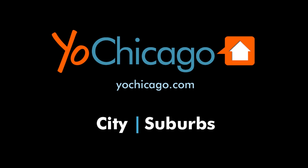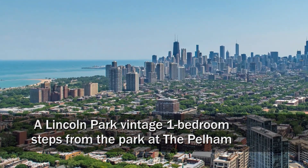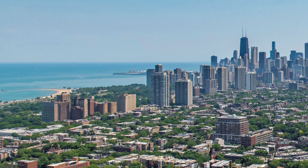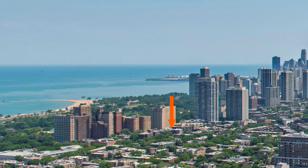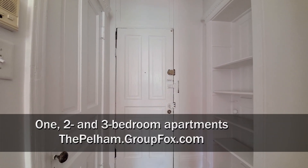This is Joe from YoChicago.com. I'm headed to a terrific Lincoln Park location, a very short block from the park, to tour one of Group Fox's updated apartments at the Pelham, a vintage walk-up at the corner of Clark and Dickens. Looking at the entry foyer to apartment 3301.